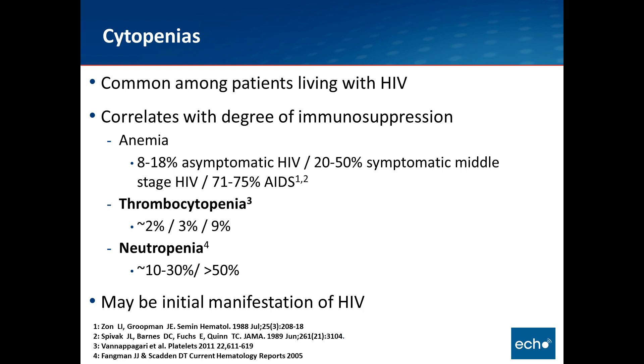Anemia, we think, in asymptomatic patients with HIV is up to nearly 20% of patients. About 20 to 50% are anemic who have symptomatic middle-stage HIV, and then nearly two-thirds of patients who have AIDS are anemic. Thrombocytopenia is less than 2% among asymptomatic patients, slightly higher among symptomatic middle-stage patients, and up to 10% in patients who have AIDS. Neutropenia is 10 to 30% in asymptomatic and symptomatic early to middle-stage disease, and greater than 50% in AIDS.